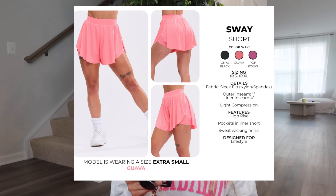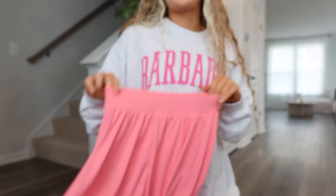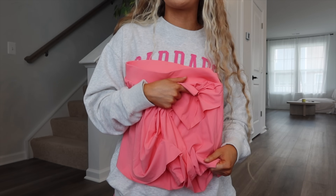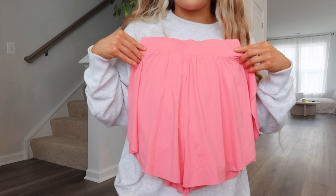The Sway Short comes in Onyx Black, Guava, and Pop Rocks in Sleek Flow fabric. The outer inseam is 1-inch and the liner inseam is 4 to 5 inches. Light compression, high rise, pockets in the liner short, sweat-wicking finish. I genuinely didn't know how I was going to feel about this from the digital pictures, but once I put it on I love it so much. It's got an elastic band — even in extra small it's not crazy tight, so it does slide down a little because the shorts are more compressive than the waistband.